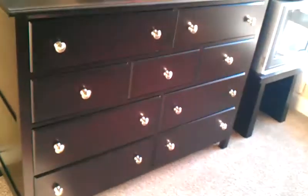Moving further — here's my bedroom. Now this piece of...